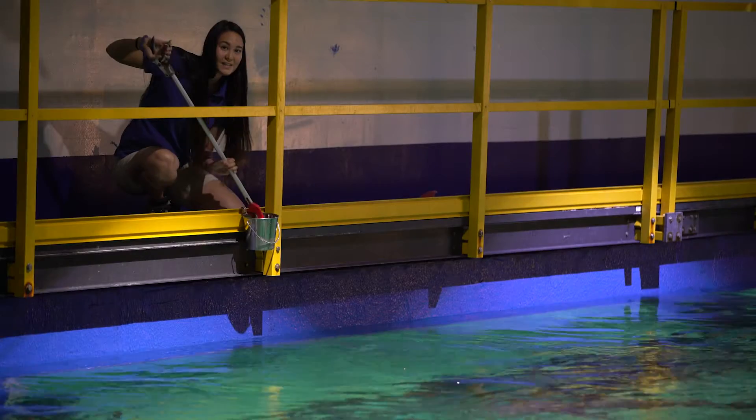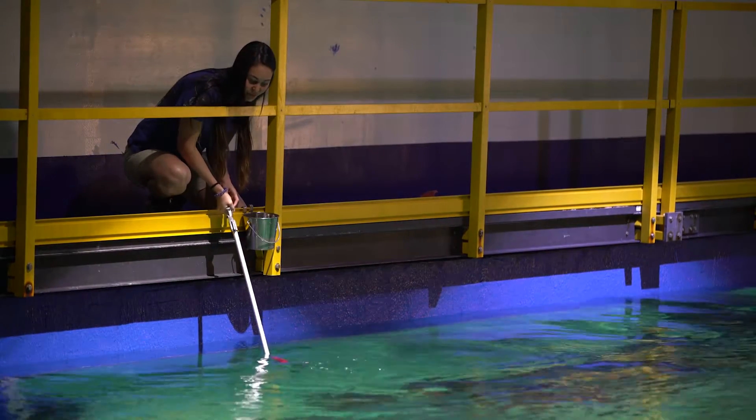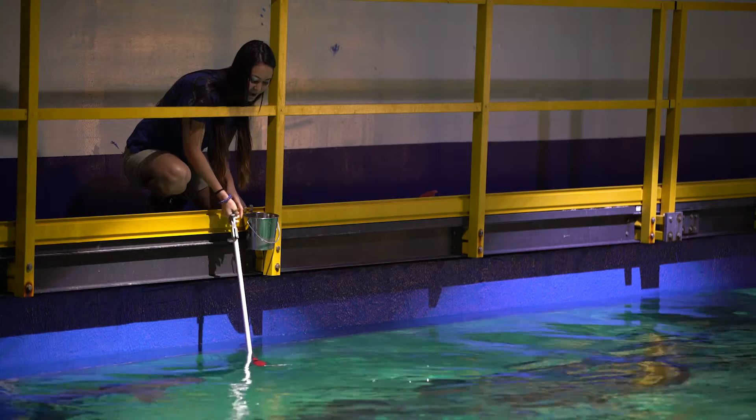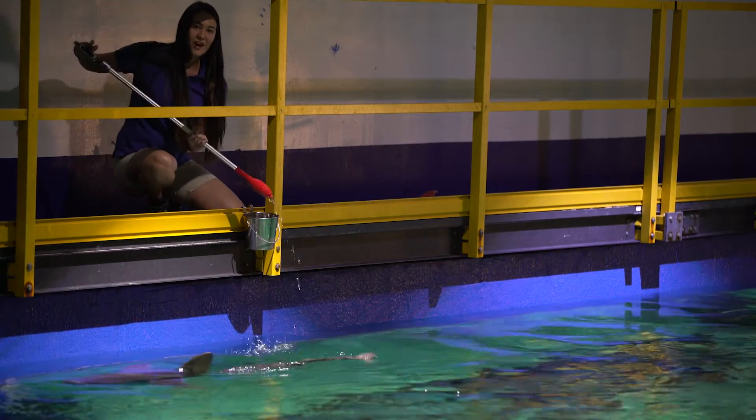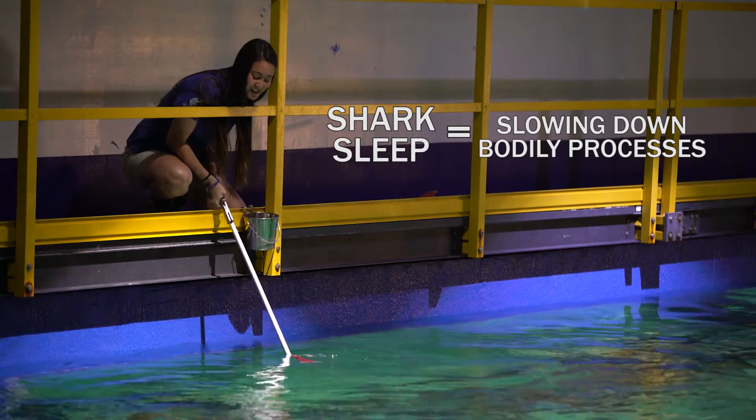Alright, so we know most sharks are able to breathe and stay still. But what about sleeping? Good point. Do sharks sleep? Let's ask our aquarium expert, Tiara. Thanks guys. Well, sharks don't quite sleep like humans do. But if you define sleep as a period of time in which creatures are able to slow down their processes to allow their bodies to rest, then sharks do in fact sleep.